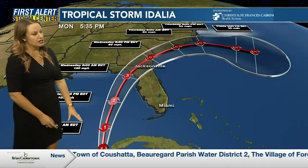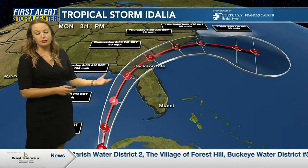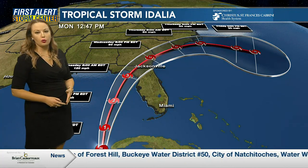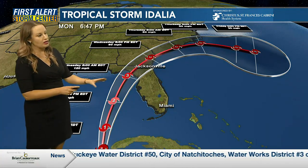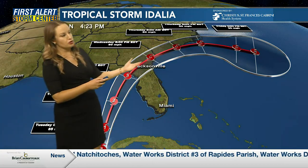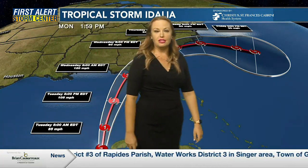The latest track brings Idalia into the Gulf of Mexico, strengthening it to a hurricane. It is forecast to be a major category three hurricane by the time it makes landfall on Wednesday morning on the west coast of Florida, with 120 mile per hour winds. It's likely to move through southern Georgia, skirt the Carolina coastline, and then curve back out to sea.